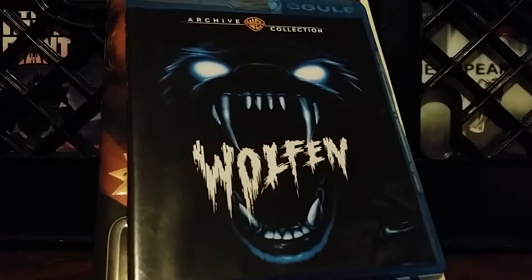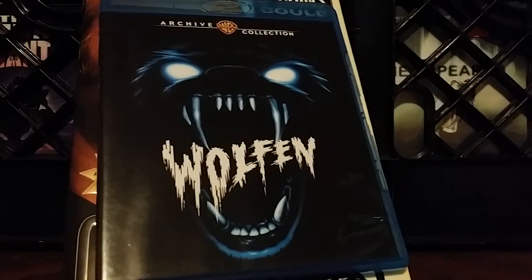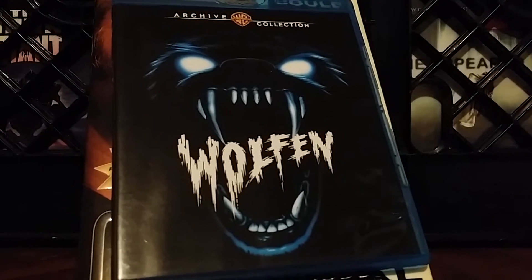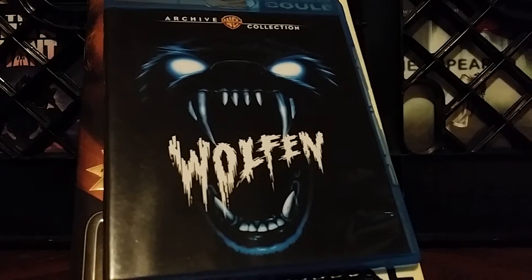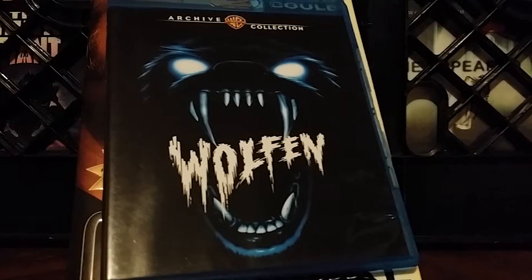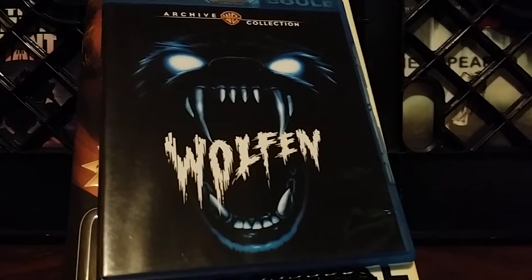Warner Archives did a pretty good job on this Blu-ray. I really love the cover — they kept the older emblem, the classic artwork you remember from when you were younger. Sometimes you don't want new artwork; you want to see the original picture you saw as a kid, maybe renting it at a video store. I thought it was a really cool cover.